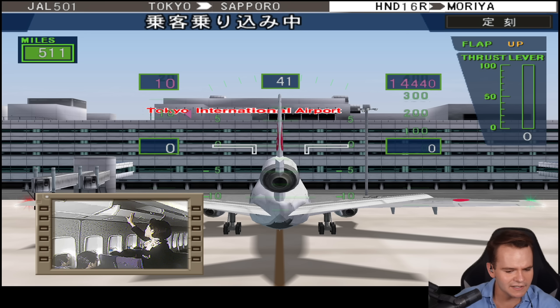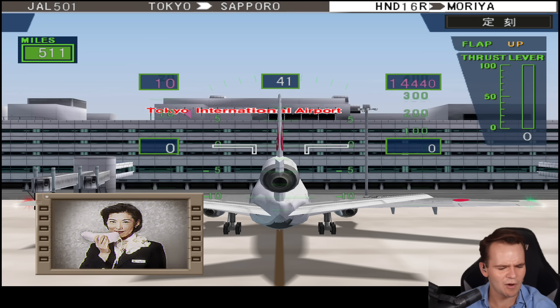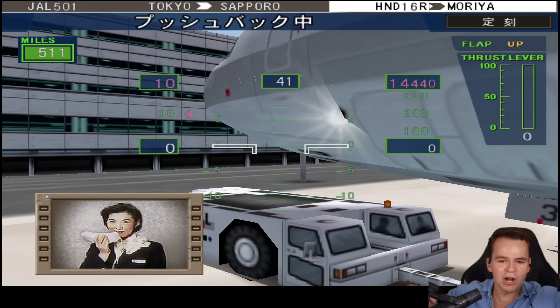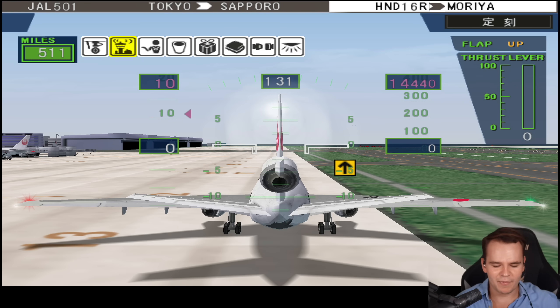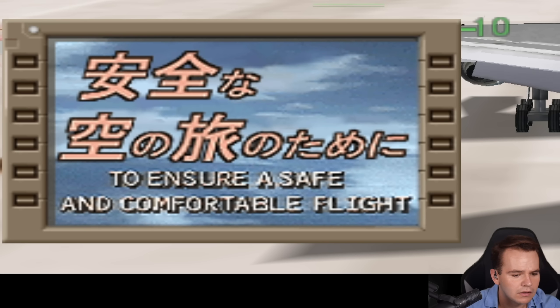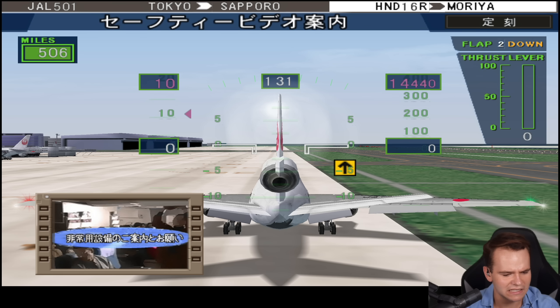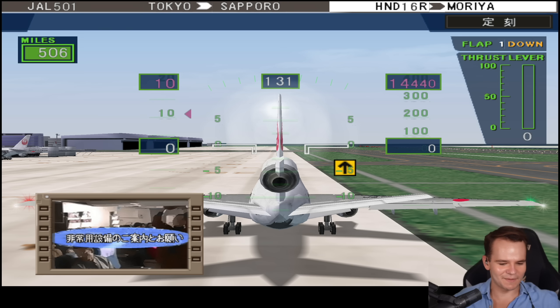Welcome to... we've got 3D buildings here. Pushback approved — we're getting pushed back. What can we do here? Request taxi. What the hell is going on? I think this might be the safety announcement. You know what, in terms of what this game does in terms of experience for 2002, it's absolutely insane.